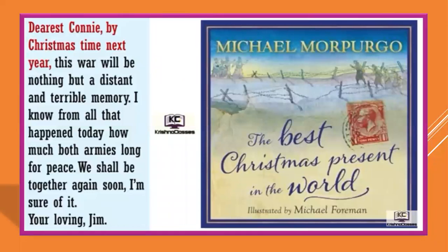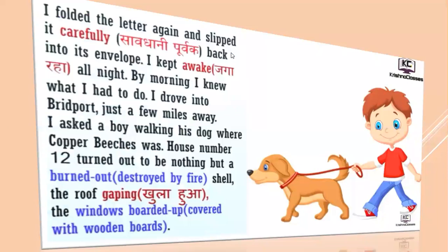So Connie, his husband is also very happy. 'Dearest Connie, by Christmas time next year, this war will be nothing but a distant and terrible memory. I know from all that happened today how much both armies long for peace. We shall be together again soon. I am sure of it. Your loving Jim.' So this was written in the letter to dearest Connie from her husband.